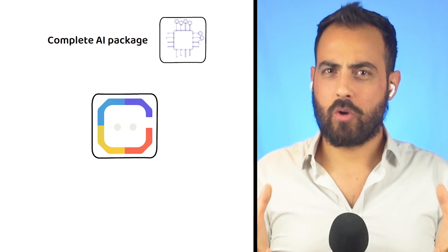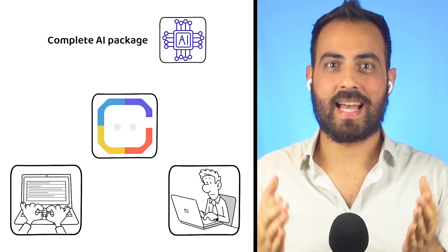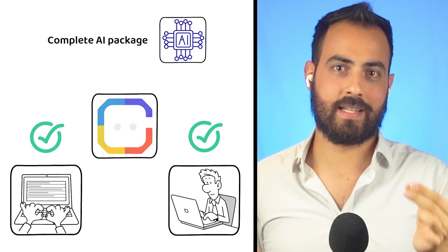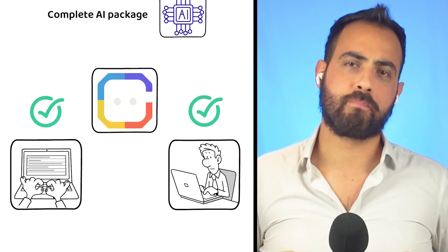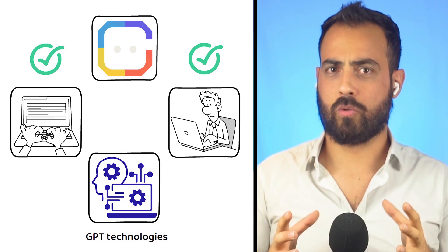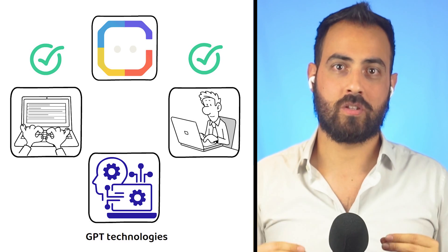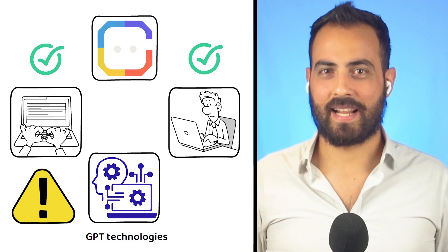Overall, ChainGPT gives you the complete AI package. Whether you are a user or developer, ChainGPT will likely have the app you are looking for if it is an AI-related platform on the blockchain. Being so new, and with AI being so trendy in recent months, it is hard to tell exactly how the future will play out for ChainGPT. One thing does seem likely though: now that GPT technologies exist, it is very unlikely they will disappear. Should ChainGPT manage to avoid any mismanagement from the top, they have certainly positioned themselves well for the future. But, as always, nothing is ever guaranteed in crypto.